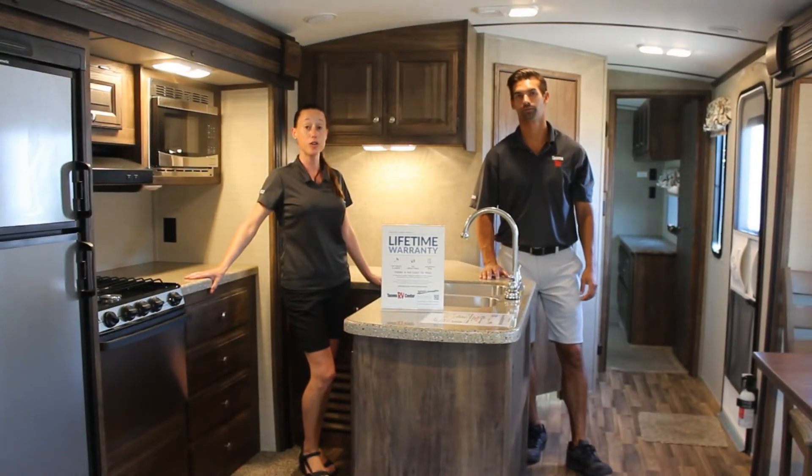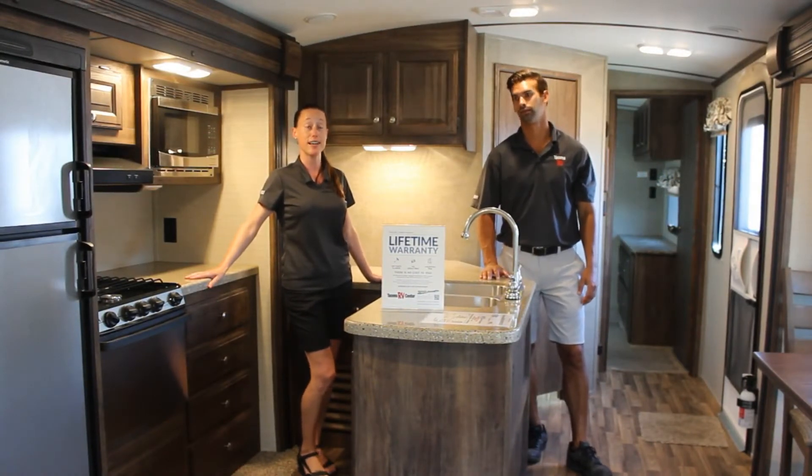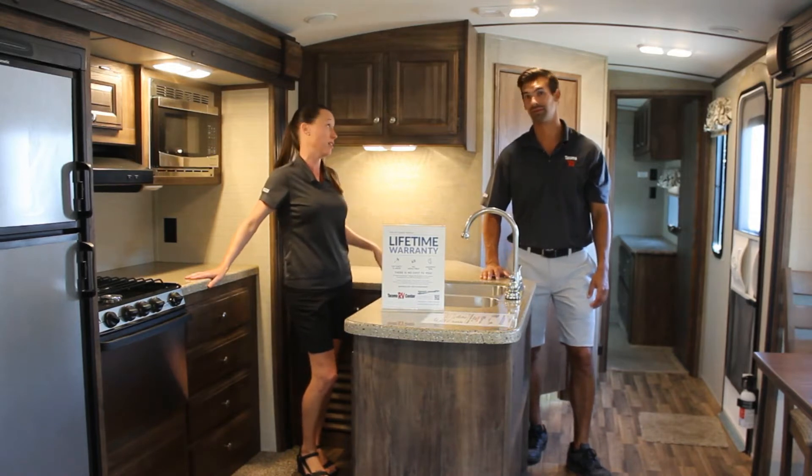Hi guys, Teddy and I are here in the Cougar X-Lite 33RES. We don't have the air conditioning on, but if you buy it you could turn the air conditioning on.